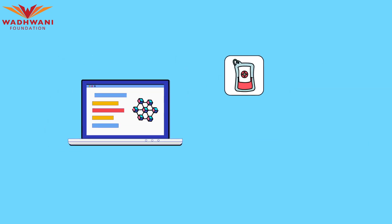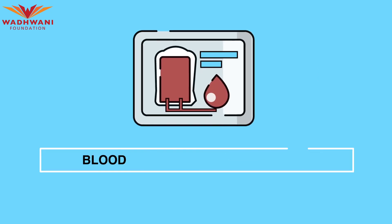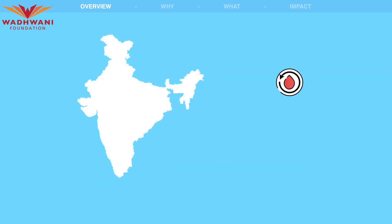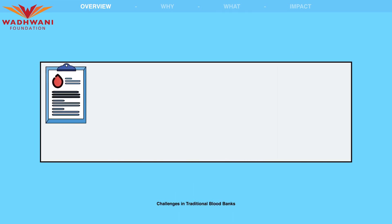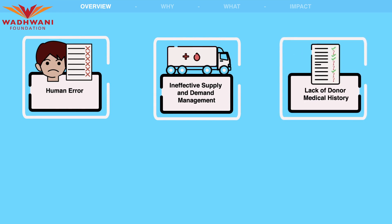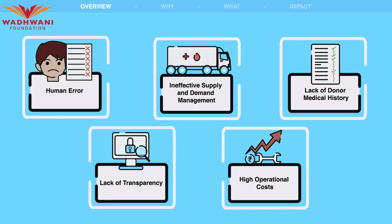Let's see some examples of application-based use cases for blockchain technology. Blood and blood component supply management is a critical aspect of healthcare, especially in regions with limited blood supplies, such as India. Traditional blood banking systems face various challenges, including human error, ineffective supply and demand management, lack of donor medical history, lack of transparency, and high operational costs.